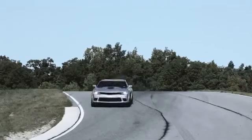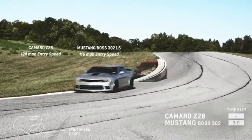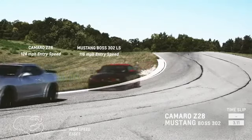You've got the dynamic spool valve damper system, which is the first time it's in a production car. It's a Formula 1 type suspension system developed with Multimatic.